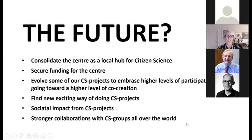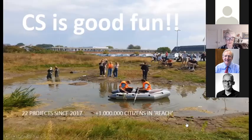The center is still at an early stage, and we need to consolidate it as a local hub for citizen science, secure funding, and evolve some of our citizen science projects towards a higher level of co-creation. We aim to find exciting new ways of doing citizen science, measure the social impact from projects, and build strong collaborations with citizen science colleagues all over the world. In the last five years, we have supported at least 22 citizen science projects with a total reach of one million people. Our best advice to get started on citizen science is: just do it. Team up with strong professors, secure support from top leaders, and jump in — it's good fun.